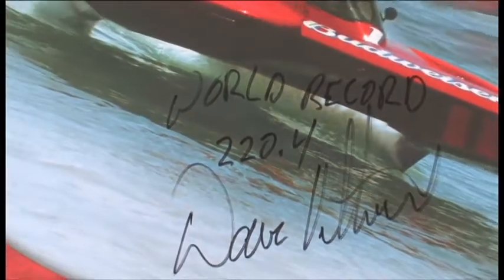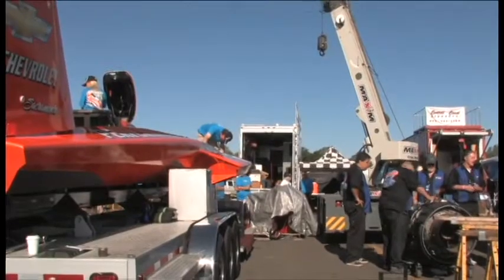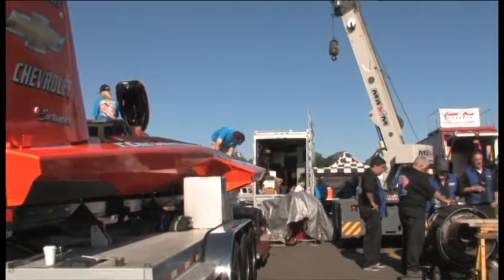Good morning, I'm Dave Vilwok, the driver of nothing. Used to race Cracker Boxes and Super Stocks — hold a lot of records in that. Set a record at 220 miles an hour here in Oroville, California. Had a lot of fun racing in the California Speed Boat Association. Should see some big things coming from this team — I'm pretty excited.